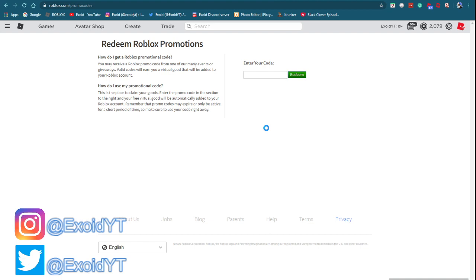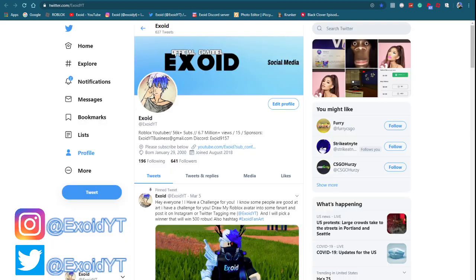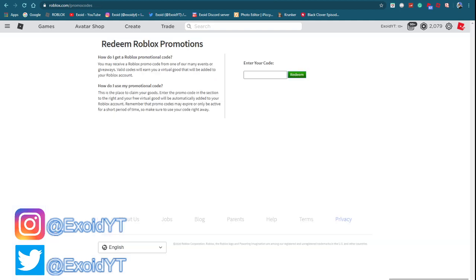If you guys want free Robux, all you need to do is subscribe and comment down below. Also check out my Instagram and Twitter if you guys want free Robux gift cards — I'll be following some people back and private messaging them gift cards. Make sure you follow the link in the description, and also check out my group and buy the merch if you want me to friend you. I'll friend 50% of people who buy the merch.